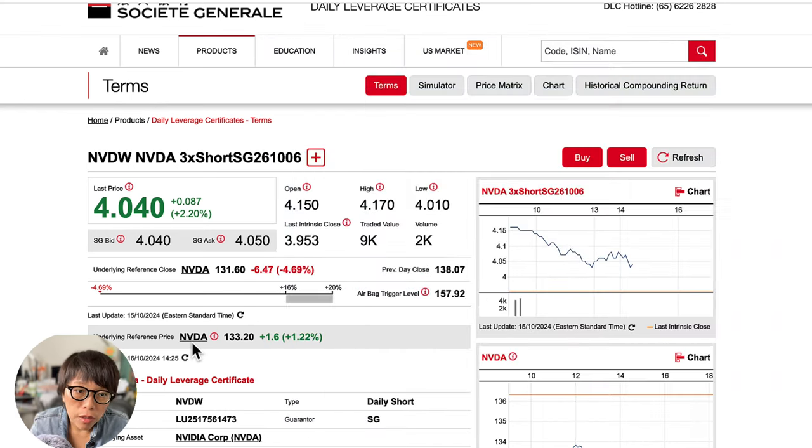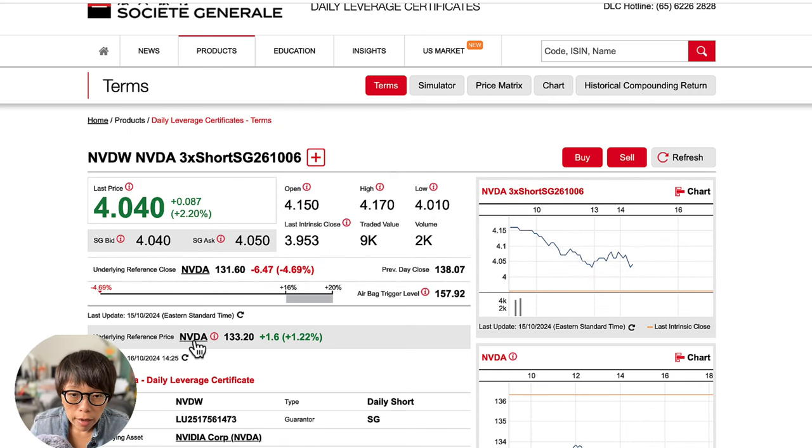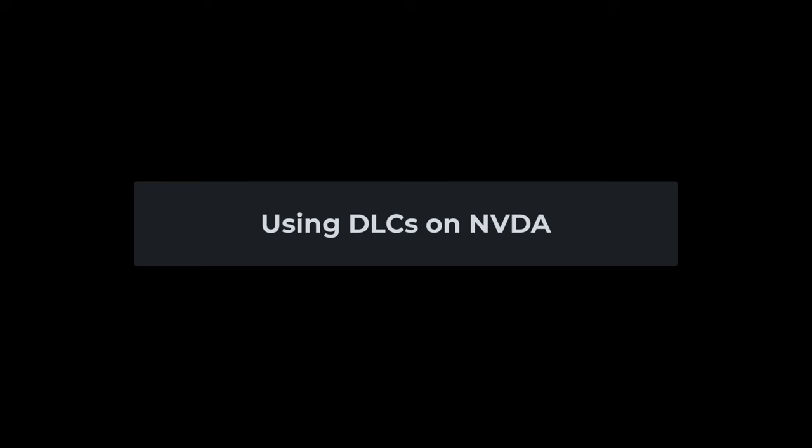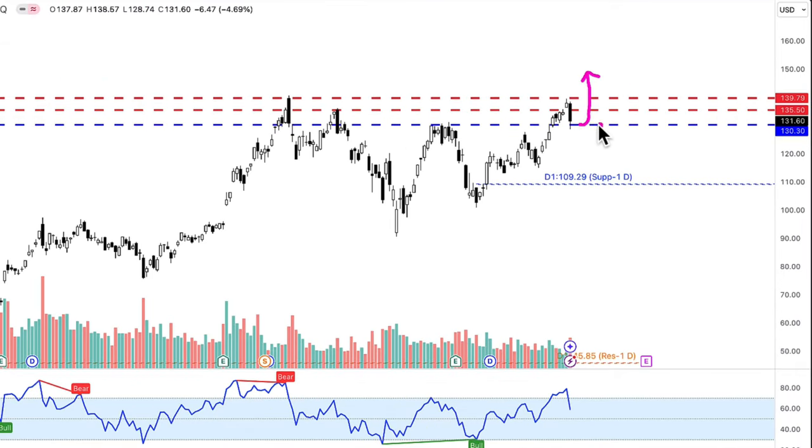The way I see using DLCs to trade into NVIDIA is that you may think that very soon NVIDIA might be moving because of an important event, and you want to trade during the Asian zone. That means you can get into a position in the Asia zone so that when the US zone opens, you'll be able to profit from that. If price is supported and moves up, the daily long DLC will be in profit. But if price moves below the blue line, then a daily short will be in profit.